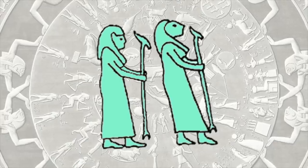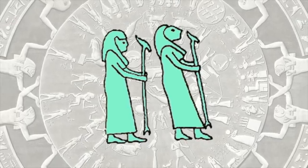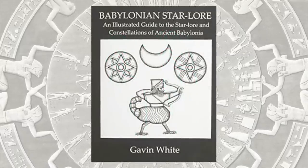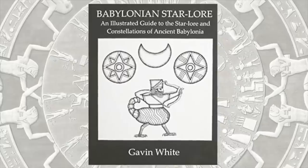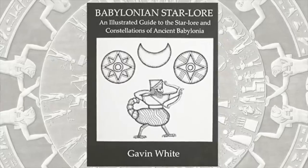Finally, this pair of figures set below Aries are likely representations of the lion-headed Babylonian constellations known as Lulal and Laterak. You can read more about Gavin White's truly incredible investigative work in far more detail in his book, Babylonian Star Lore: An Illustrated Guide to the Star Lore and Constellations of Ancient Babylonia.